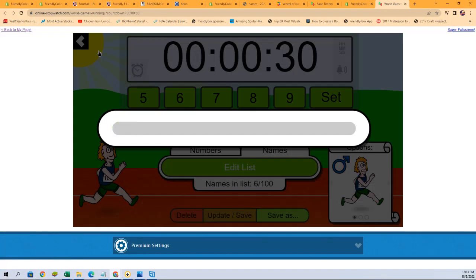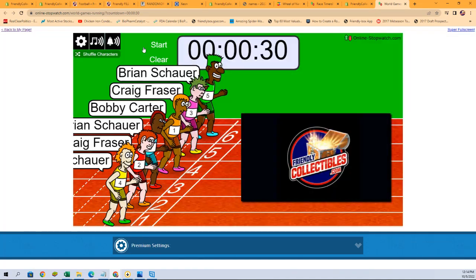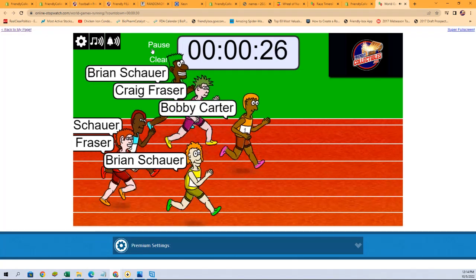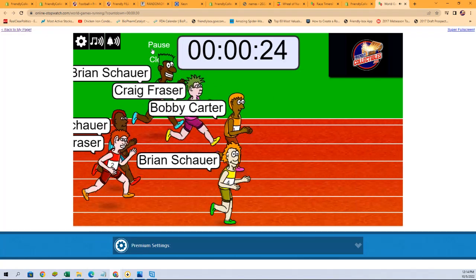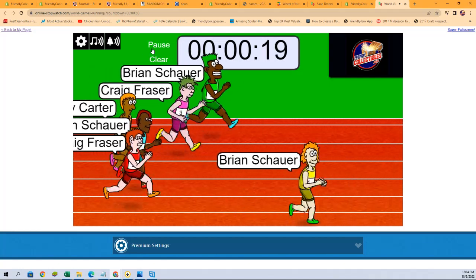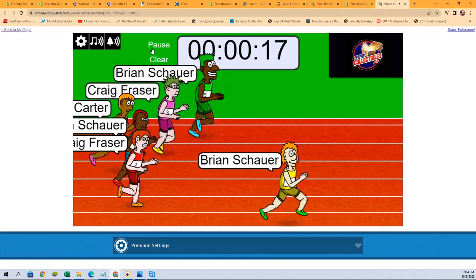Here we go — one, two, three, four, five, six, and seven. We're looking for first and second place. Good luck all! Bobby C out to the early lead, Brian S taking that lead away, Bobby C kind of hanging with the pack now.